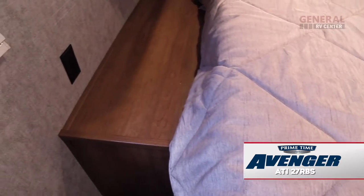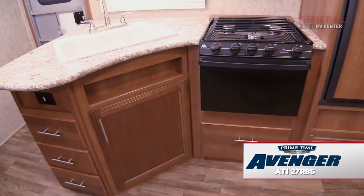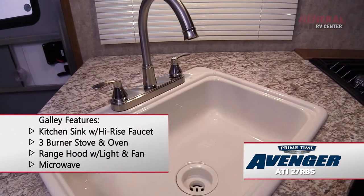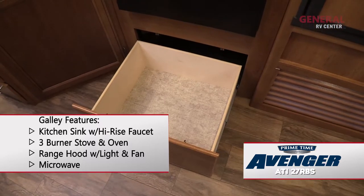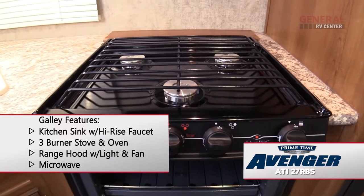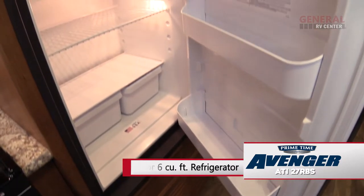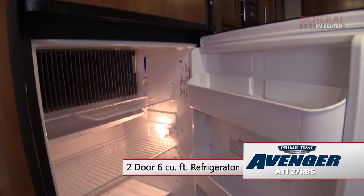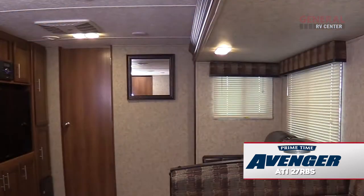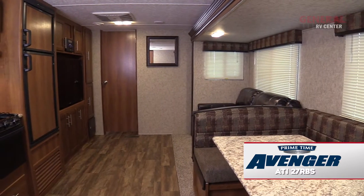On both sides of the bed are nightstands and mirrored wardrobe cabinets. The Avenger comes equipped with a complete kitchen featuring storage cabinets, a deep bowl sink with high-rise faucet, and drawers with full extension guides. Appliances include an oven, a three-burner cooktop, a range hood with fan and light, and a microwave. There's also a wood-paneled two-door refrigerator freezer. The interior features easy to care for vinyl flooring, LED lighting, ducted air conditioning, and mini-blinds throughout the coach.